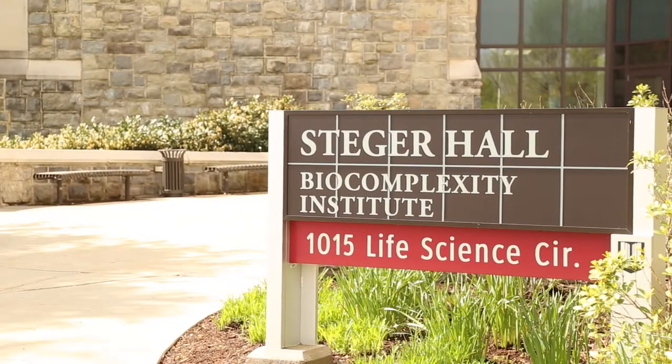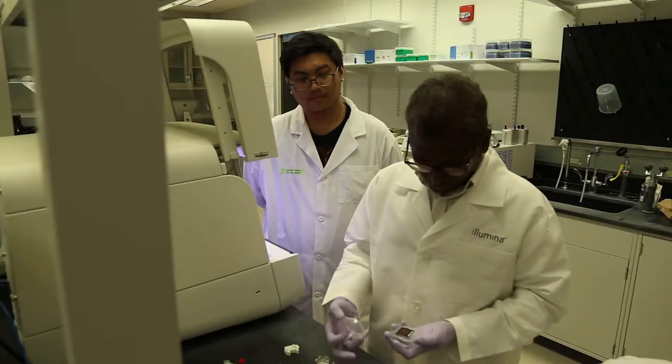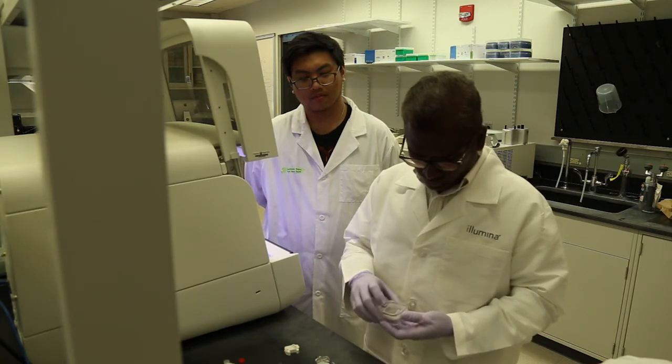Chris Barrett, the executive director of the Biocomplexity Institute, explains the work done during the summer honors program benefits both the students and the broader community. Work that's being done here with these students isn't fake work. It's not like some make-work thing that students do and then you just put it all in the trash can and next year you do it again.